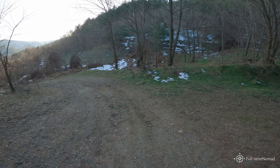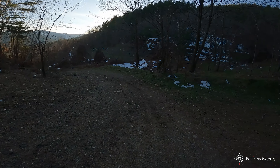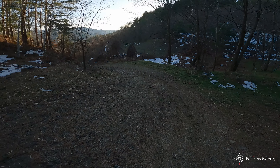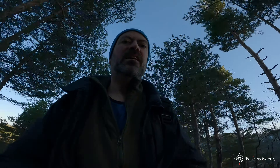The road splits again and according to Google Maps we need to go left. Of course the road is dry — no mud, no snow. I could have continued with the car, but you never know.